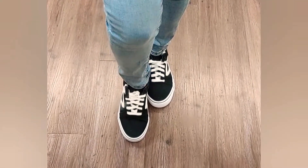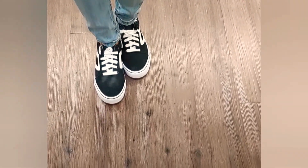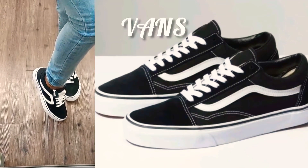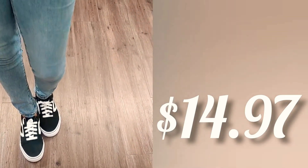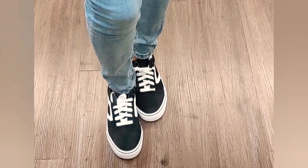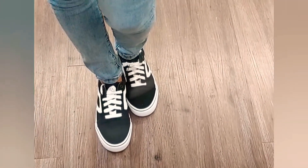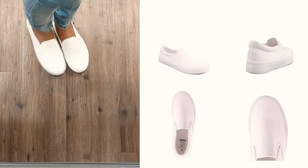I tried finding these on the website and couldn't, so I'll keep trying and add it later. But isn't this giving you the Vans look? This is definitely a Vans sneaker dupe for a fraction of the price. These are $14.97 in store and Vans are like $65. So if you want that same look for a fraction of the price, hit up your local Walmart. These are the No Boundaries Twin Gore Shoe.